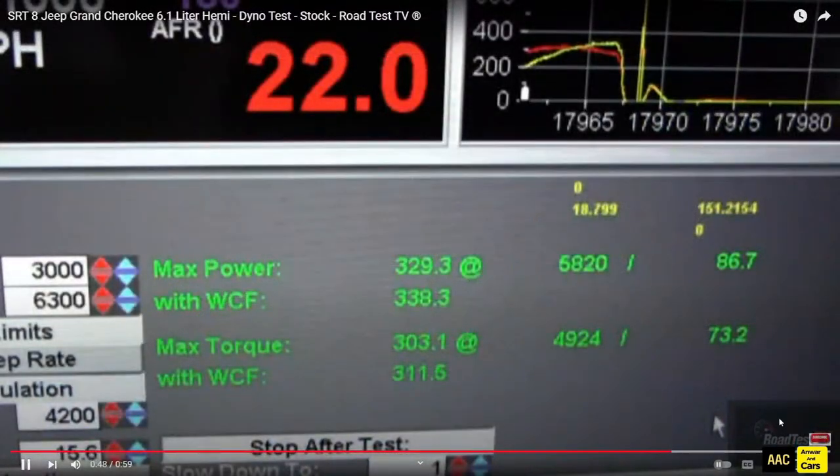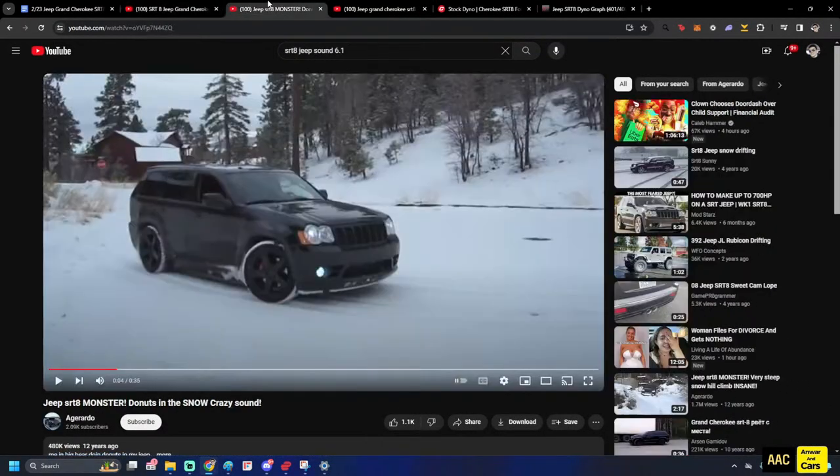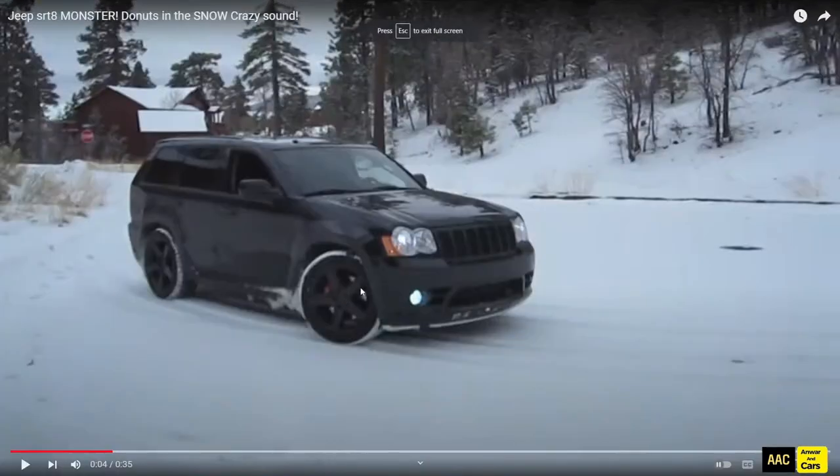Sounds pretty good but you hear a lot of dyno in those. As you can see, I don't know what kind of dyno this is, but those numbers are super low compared to what the car is supposed to be making at the crank. Let's hear another video — this one's going to be from the outside doing some donuts.